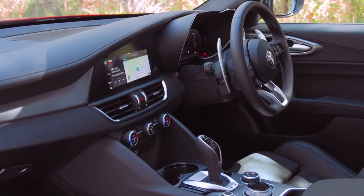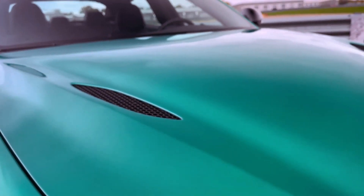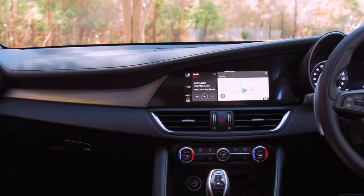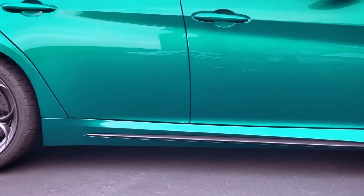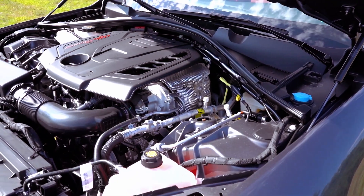Under the hood, the Giulia is powered by a turbocharged 2.0-liter four-cylinder engine delivering 280 horsepower. It not only sounds delightful but also provides a spirited driving experience. With a quick pull from stoplights and an enticing Italian exhaust note, the Giulia exhibits a lively personality.